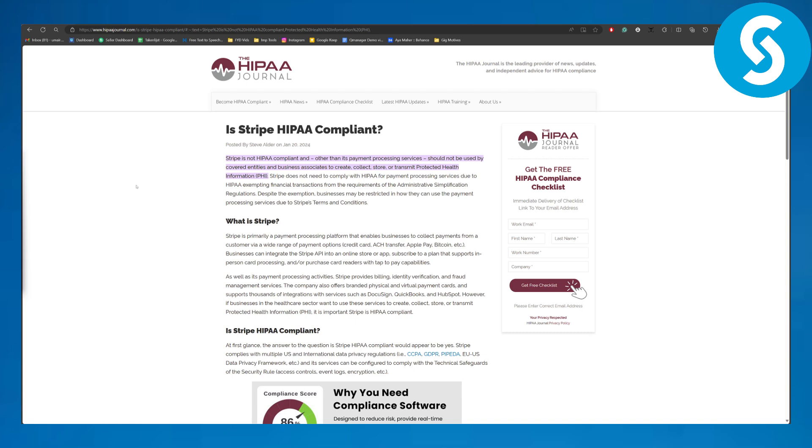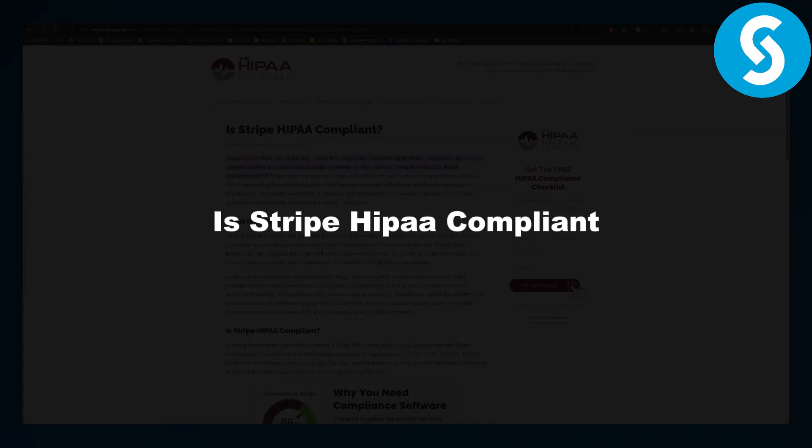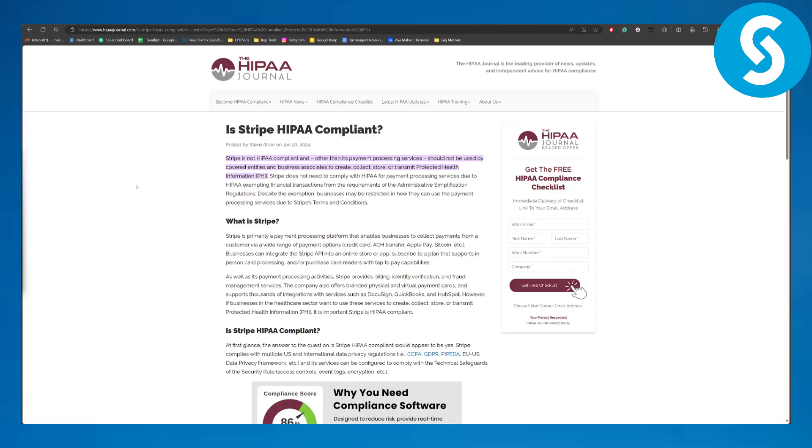Hello everybody, this is Omar from Simple Tutorials, and welcome back to another video. Today we will be discussing: is Stripe HIPAA compliant? That is going to be the question. Now before we dive in, there's a link